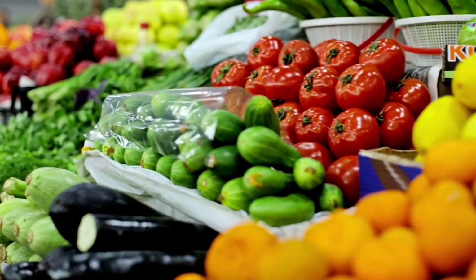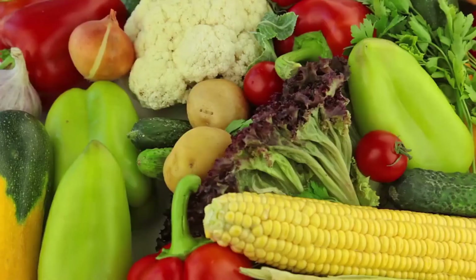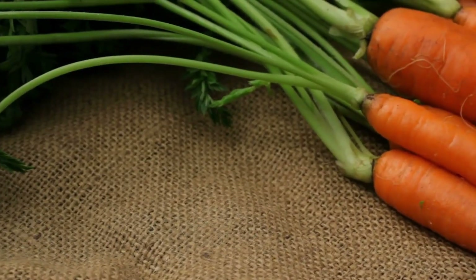Soluble fiber-rich foods include fruits, oats, barley, legumes, and some vegetables such as carrots and broccoli.